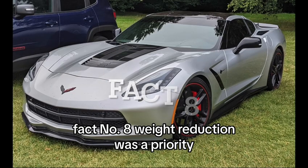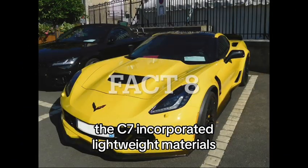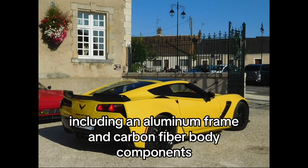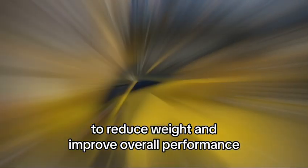Fact number 8: Weight reduction was a priority. The C7 incorporated lightweight materials, including an aluminum frame and carbon fiber body components, to reduce weight and improve overall performance.